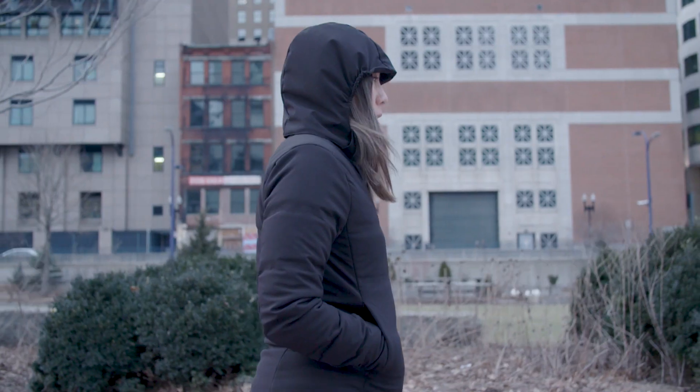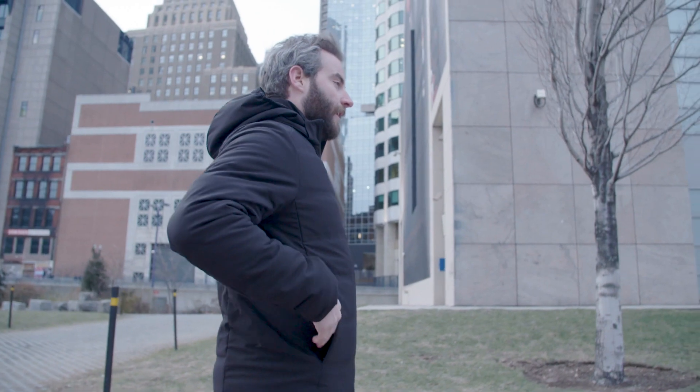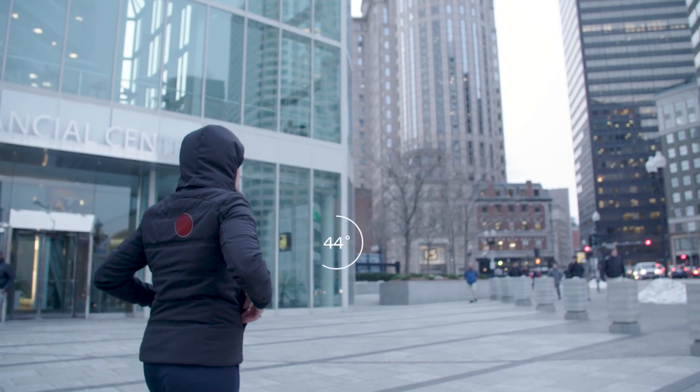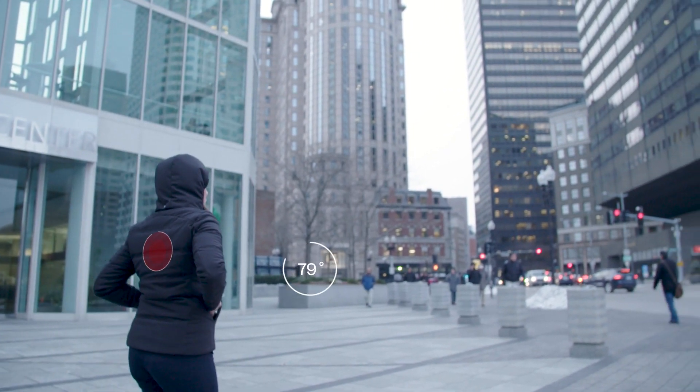One of the coolest moments is when you take our most recent sample and pick it up and it automatically turns on — or even cooler, when you walk outside and it automatically turns up. This idea that it knows what you want before you can even tell it.